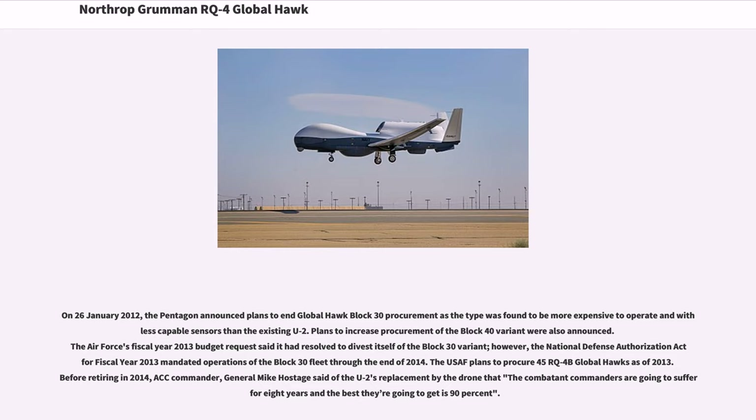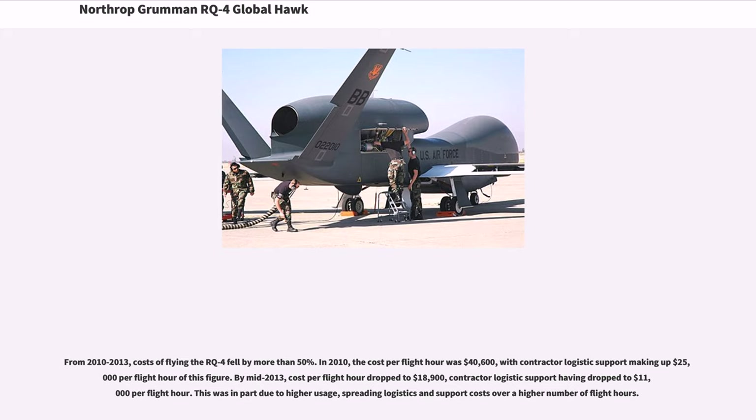The Air Force's fiscal year 2013 budget request said it had resolved to divest itself of the Block 30 variant; however, the National Defense Authorization Act for fiscal year 2013 mandated operations of the Block 30 fleet through the end of 2014. The USAF plans to procure 45 RQ-4B Global Hawks as of 2013. Before retiring in 2014, ACC Commander General Mike Hostage said of the U-2's replacement by the drone that the combatant commanders are going to suffer for 8 years and the best they're going to get is 90%.